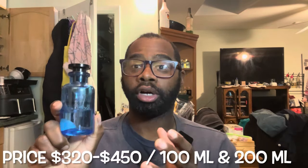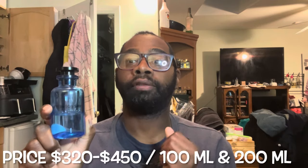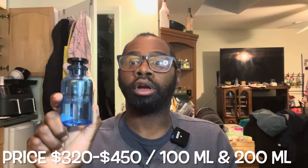This fragrance retails for $320 for a 100ml bottle. If you'd like double the size — a 200ml — you're looking at $450. I'll leave all the price links down below. These bottles are refillable. Once you empty your bottle out, you pay about $200 with tax, save about $120, and they refill your bottle — clean it out, fill the juice back up, give you a new atomizer and cap. If this is your signature scent, you definitely want to get it refilled without breaking the bank.